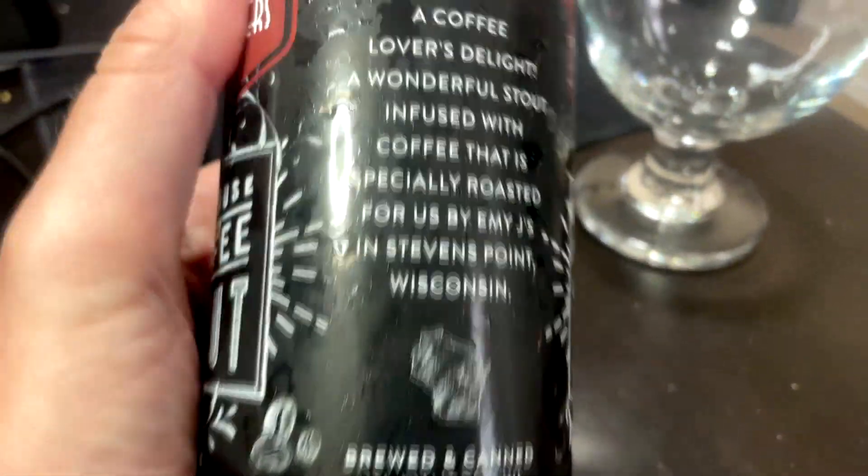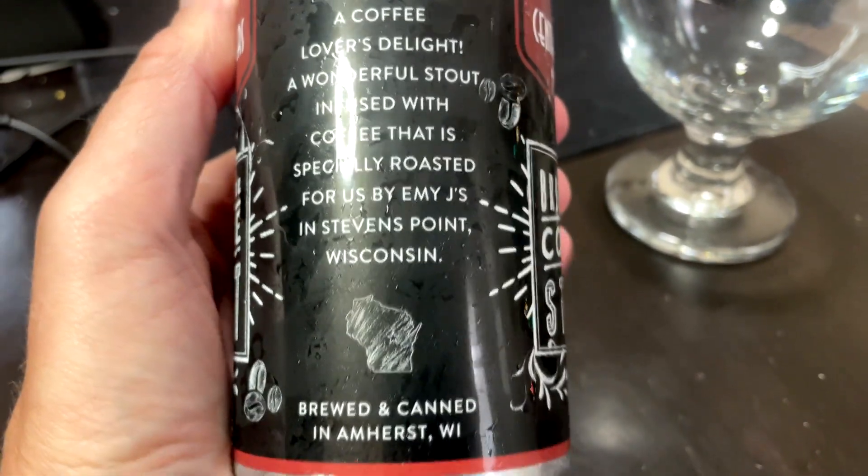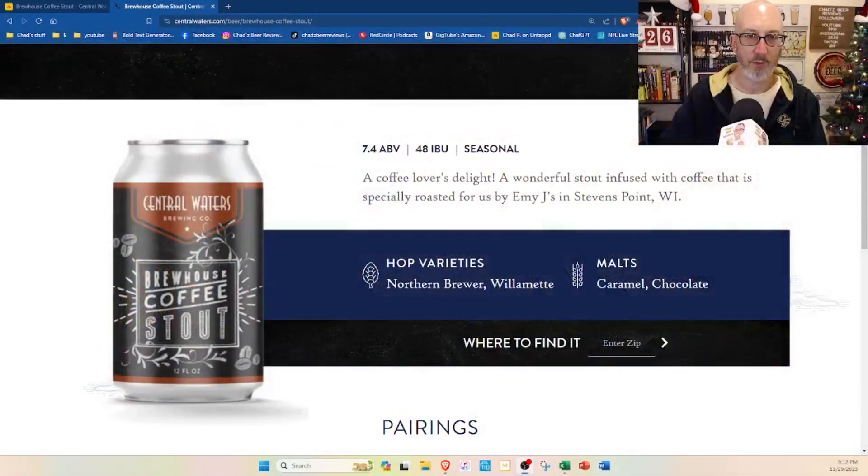A coffee lover's delight — a wonderful stout infused with coffee, especially roasted for us by MEJ's in Stevens Point, Wisconsin. The can doesn't say the ABV or the canning date, but I have the website here: it's 7.4 ABV and 48 IBUs. They even have the hops and malts listed on there — that's interesting.